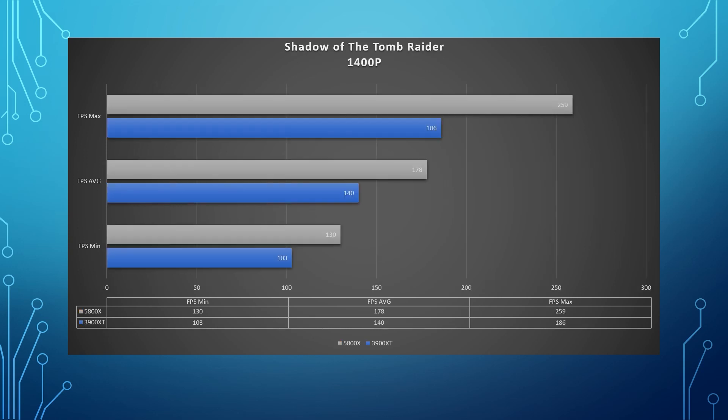Shadow of the Tomb Raider — an oldie but a goodie. At 1440p, the max FPS for the 5800X was 259, and for the 3900 XT the max was 186. The average FPS for the 5800X was 178, and the average was 140 for the 3900 XT. That was insane — I ran the test several times and came up with the same numbers. At 1080p, the max FPS for the 5800X was 271 and for the 3900 XT was 189. The average was 184 for the 5800X and 144 for the 3900 XT — so we're talking 40 FPS gains. That's insanity. I ran that test probably four or five times on each setting.